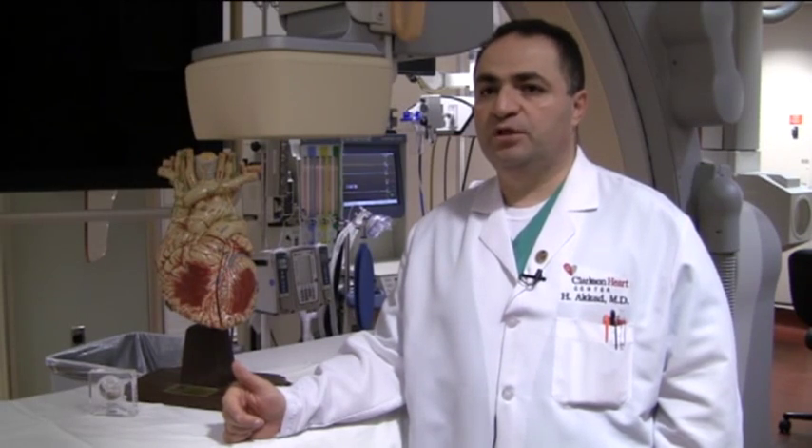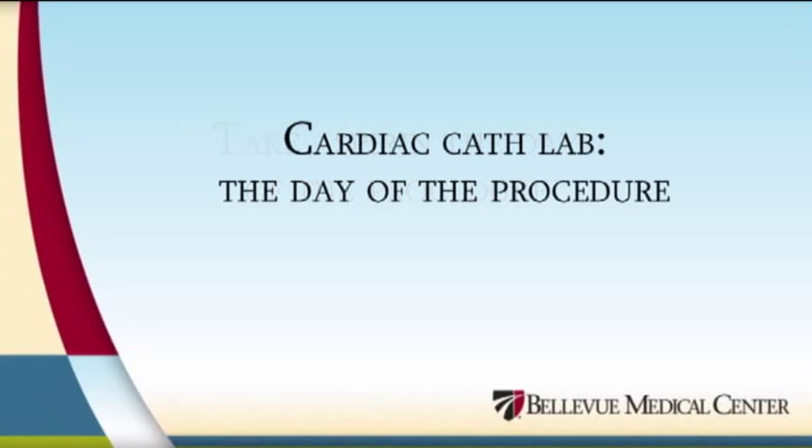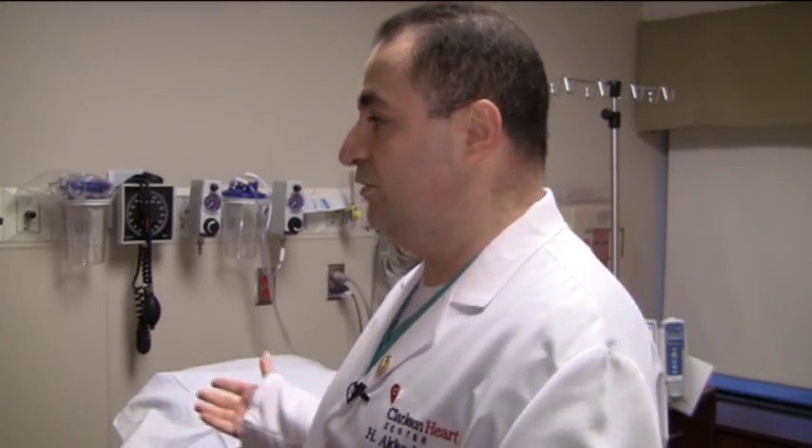We always tell our patients to take their aspirin on the day of the procedure. The process starts in the holding area, where patients come in the morning of the procedure. They are greeted by a nurse and brought into a room where an IV is started and a 12-lead EKG is performed. The nurse goes over the list of medicines with them, talks about the procedure, and shows them a video about the procedure, answering any questions or concerns.